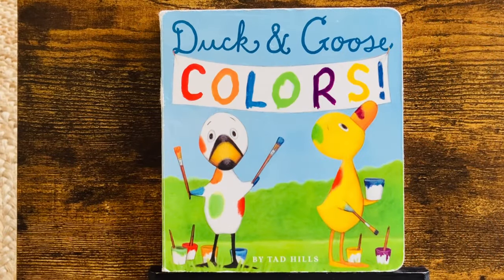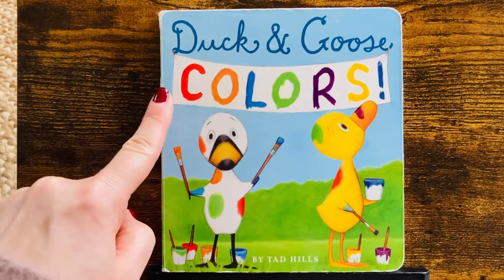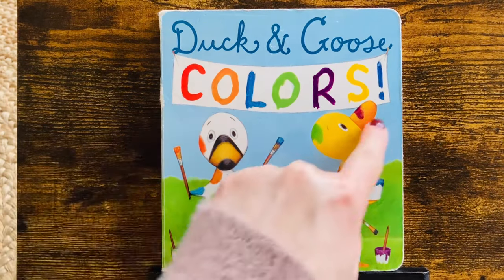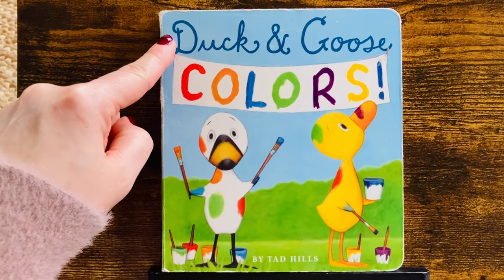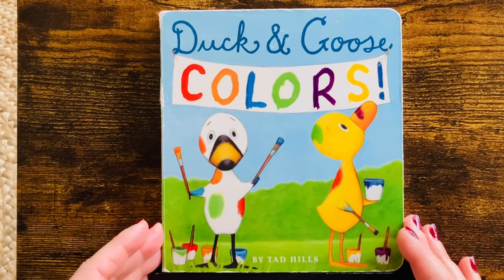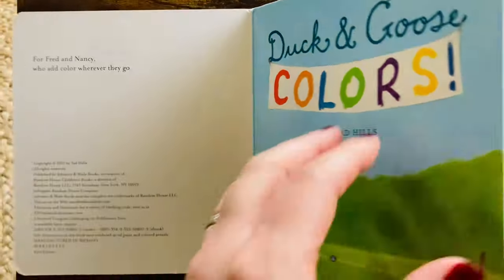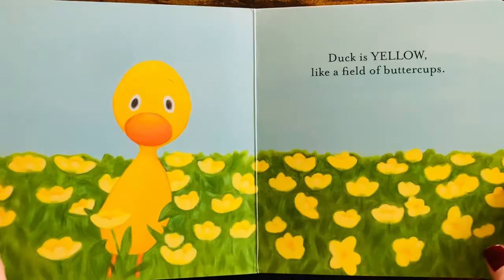Hello! Welcome to Read Aloud EDU. We are going to read Colors with Duck and Goose by Tad Hills. Do you like Duck and Goose? We do! And we love colors.